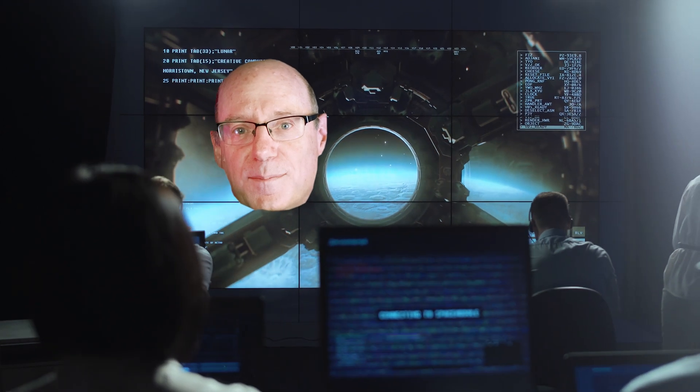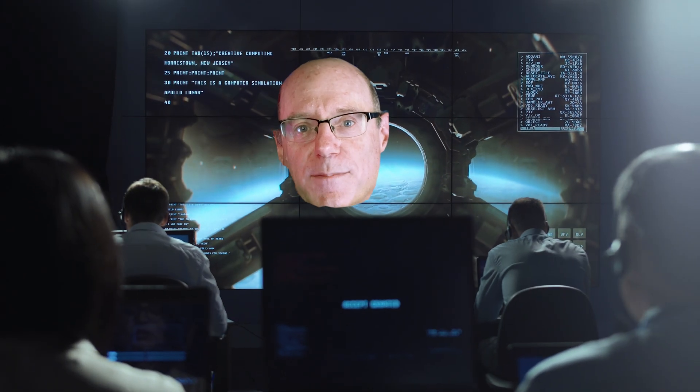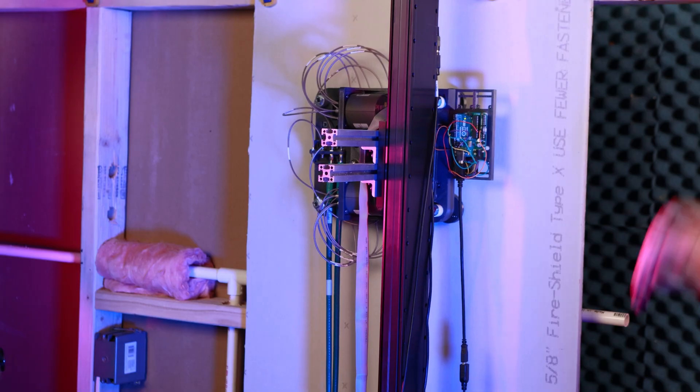Invisibility cloaks sound like science fiction, but in our lab, the science behind them is real. I'm David R. Smith, and I study metamaterials.